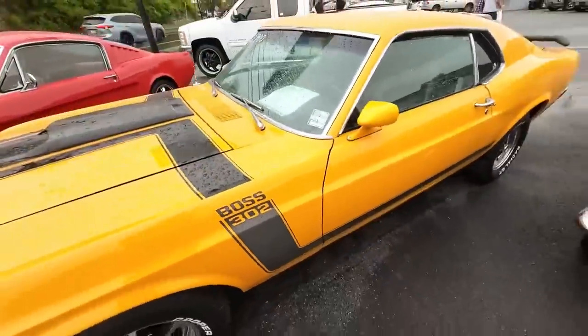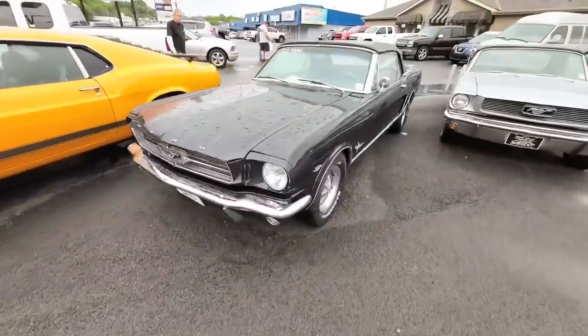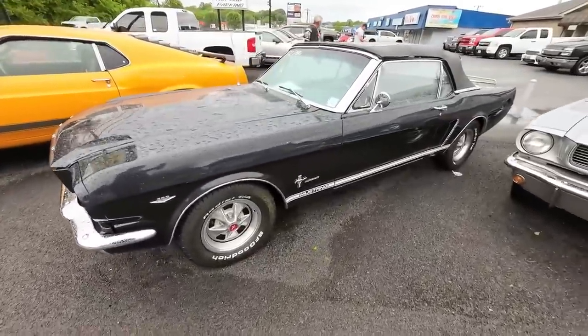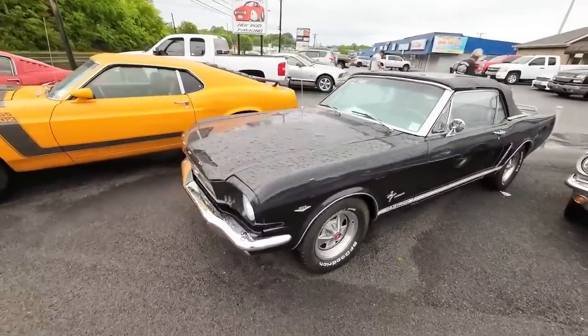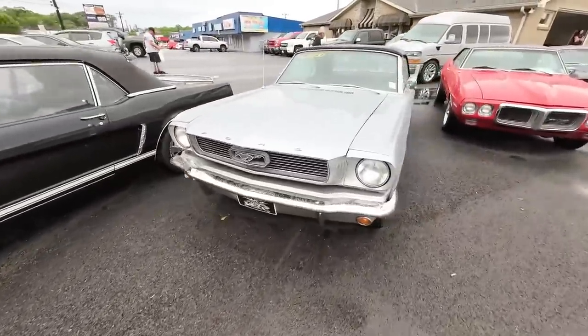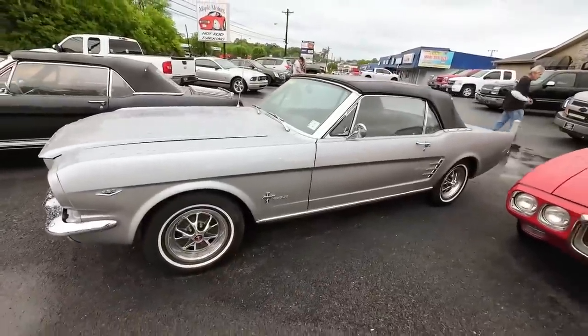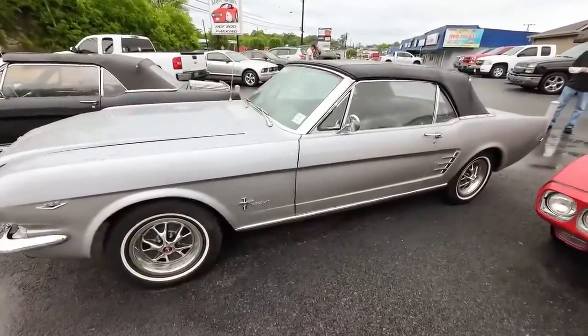That's all that is — just a sticker kit. Next to that one, a 1965 convertible Mustang priced at $32,900, and a 1966 Ford Mustang also priced at $32,900. We go through a lot of Mustangs here.